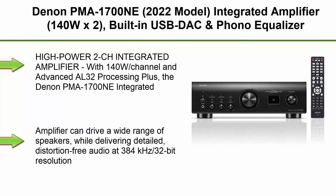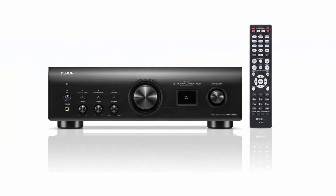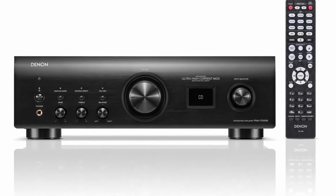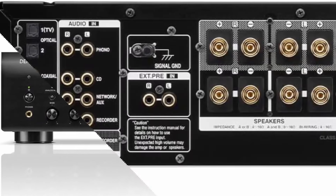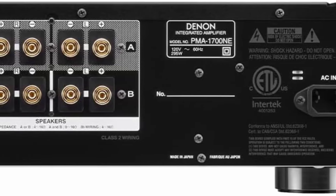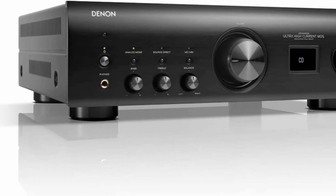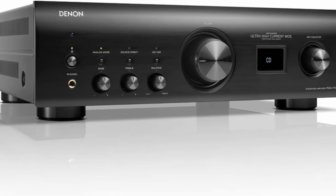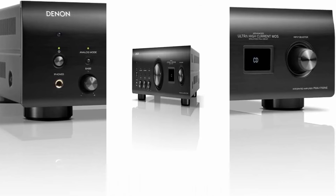Top 2. Denon PMA-1700ME, 2022 Model, Integrated Amplifier, 140W x 2, built-in USB DAC and Phono Equalizer, Analog Mode, Ultra High Current Power Circuit, Advanced AL32 Processing Plus, Hi-Res Audio, Black. High Power 2CH Integrated Amplifier with 140W per channel and Advanced AL32 Processing Plus. The Denon PMA-1700ME Integrated Amplifier can drive a wide range of speakers while delivering detailed, distortion-free audio at 384kHz / 32-bit resolution.